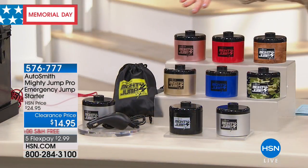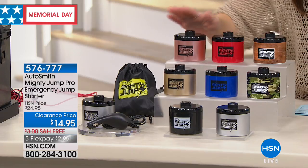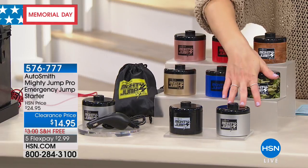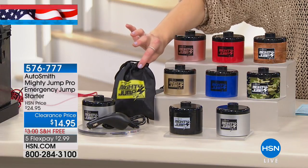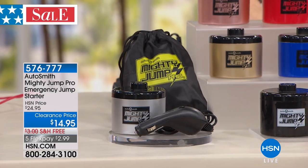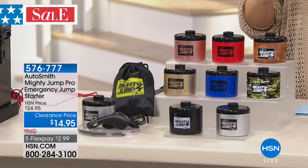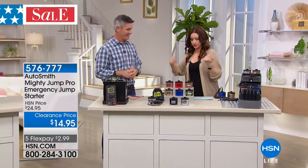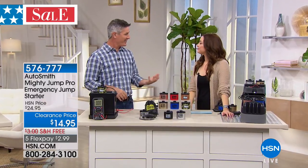You choose one of the fun colors — wood tone, red, rose gold, gold, blue, camo, black, and silver. It comes with a little pouch to keep in your glove box. It really could be such an important thing in the event of your battery dying — that's happened to me. When you turn the key and it makes that funny noise and nothing happens, it's all panic because you know you're going to be late. You've got to pick up the kids, get to work.